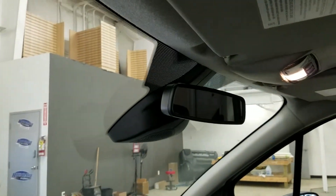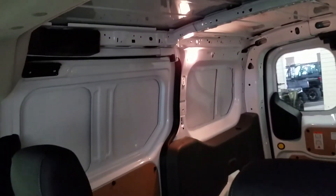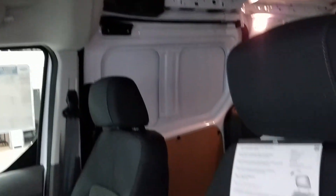Up above we have our auto-dimmer rearview mirror with cabin lights, as well as loads of storage at the rear for any cargo needs, and overhead storage. At the interior we have beautiful black cloth seating, which comes with an adjustable seat for both driver and passenger.